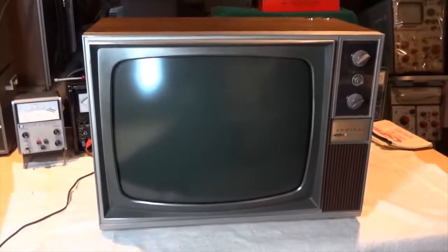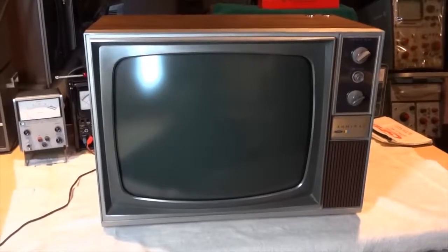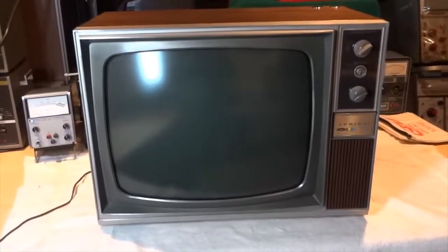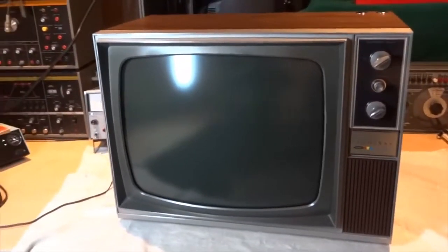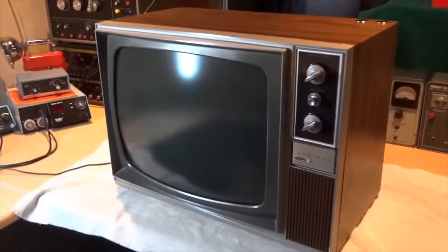Color Television. This is the model C-8011T and it uses the H-10 chassis. This TV was manufactured by the Admiral Corporation in Chicago, Illinois.